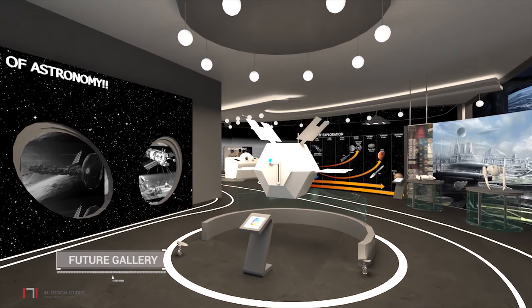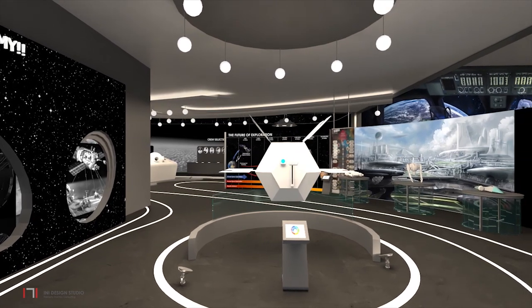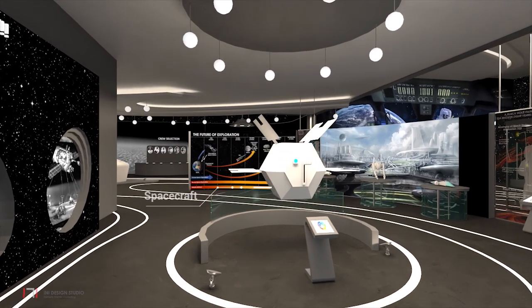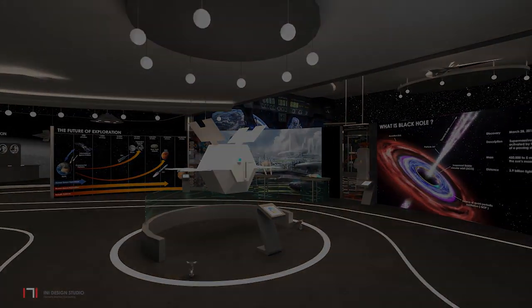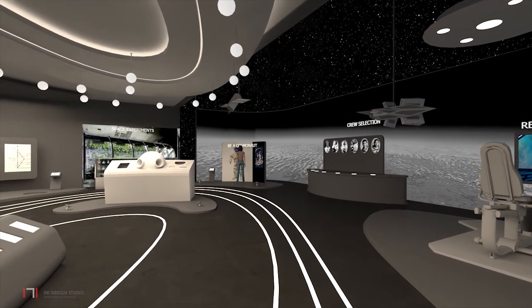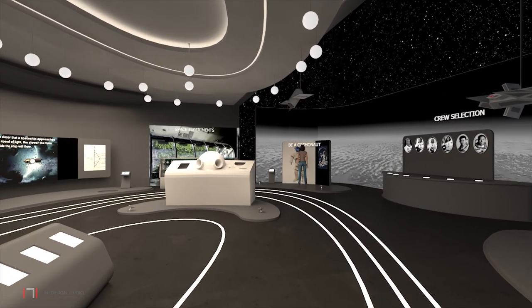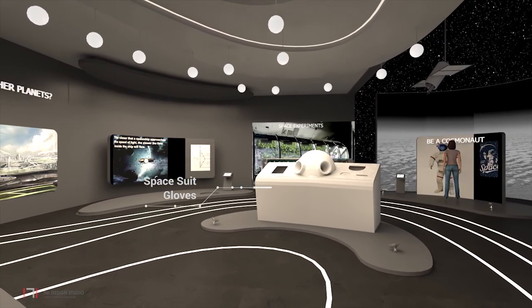In the future gallery, one will look at where the future of space travel could take us, including its risks and rewards. In the manned space flight zone, one can experience different phenomena as an astronaut would experience in space.